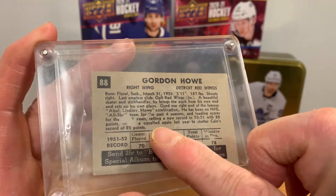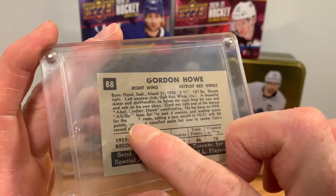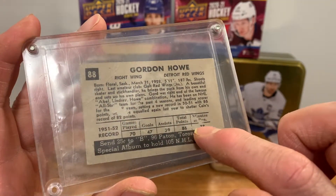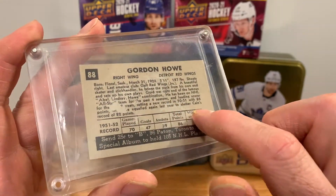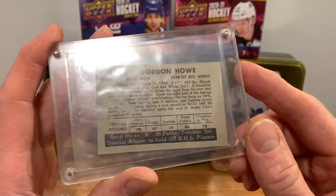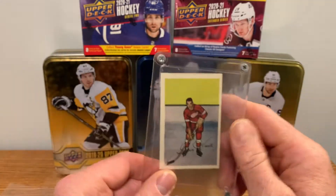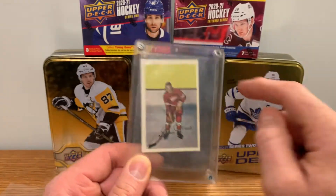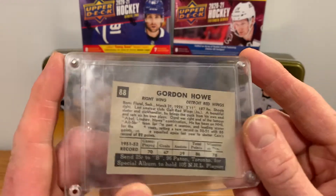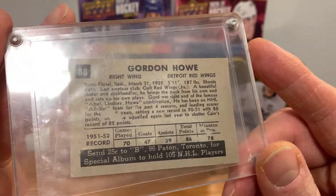On the back it looks like it was glued into some sort of album at one time — there's some paper tearing and some glue residue visible. It doesn't look terrible though — I've seen a lot worse, like tape marks on the front. I've seen a PSA 2 go with tape marks and stains all the way around it, so I'd say this would be a two all day, maybe a three. And there is one crease.